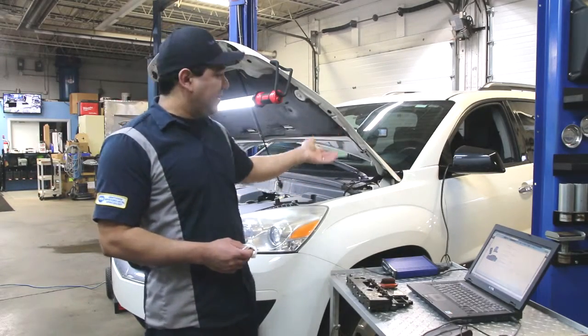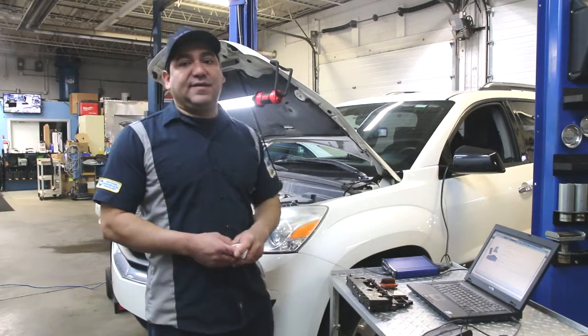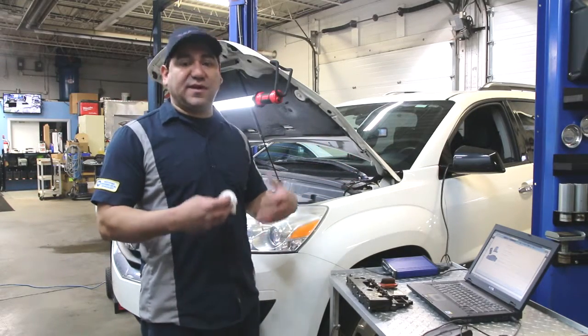There are many modules on cars now — there's door modules, there's liftgate modules, there's airbag modules. I put a master door switch in a GM vehicle and I had to program that in order for the power seats to work and other things.